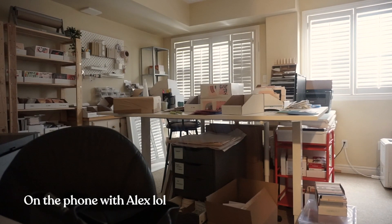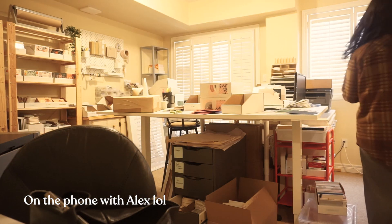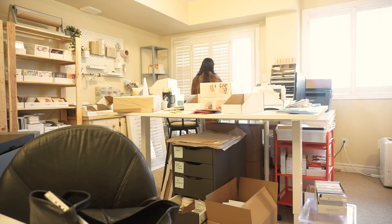Quick check-in with a family member — they had delicious pasta for lunch. And now I'm packing orders.